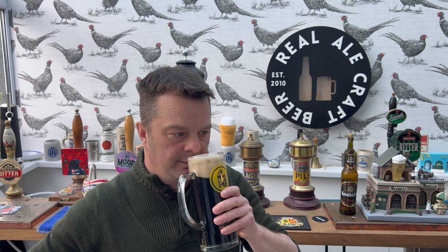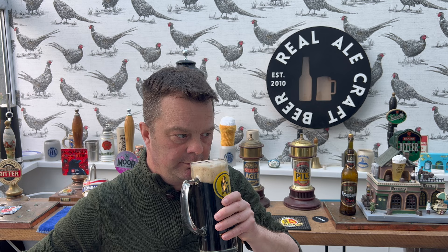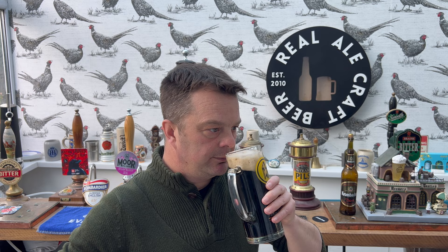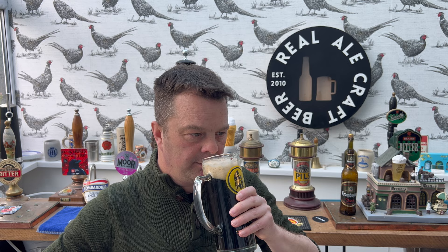Lovely and roasty, toasty, biscuity, and bready. Definitely got the aspect of a lager though — it's built on lager with some roasted malt. A little bit of caramel, a little bit of nuttiness maybe. Yeah, it smells really, really good. Let's dive in.